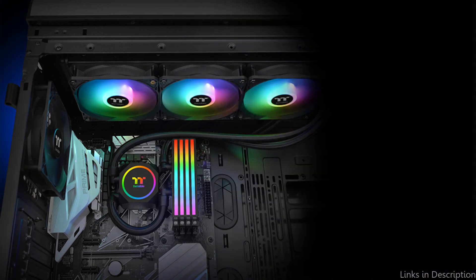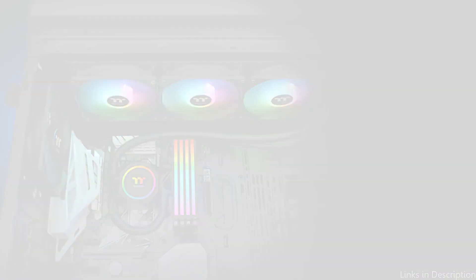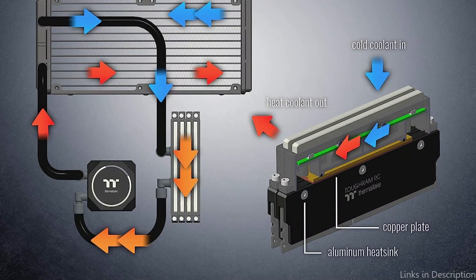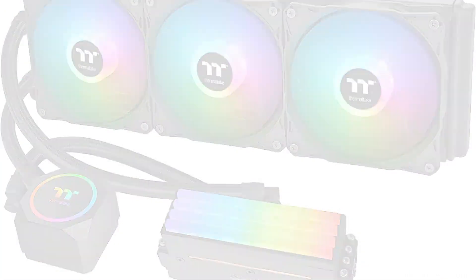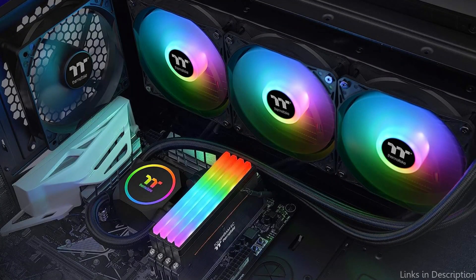Your CPU will stay stable and cool thanks to the fan's high-static-pressure design, which allows for the best airflow through the radiator. The cooler also includes easy-to-use software that lets you adjust the lights, pump speed, and fan speed. The settings may be changed to suit your needs, and the software also shows real-time system data like temperature, fan speed, and more.